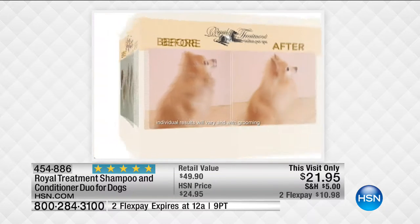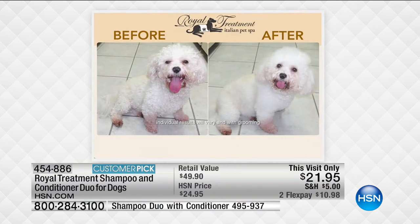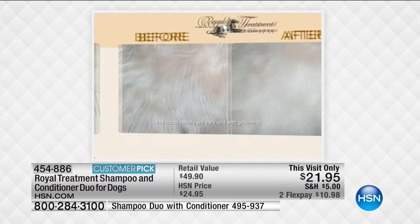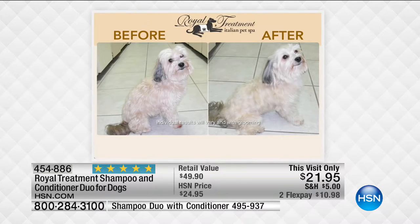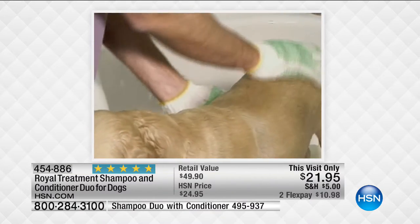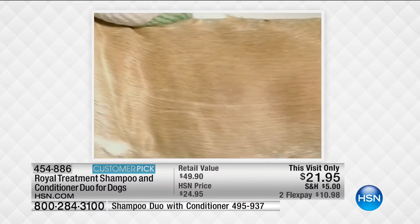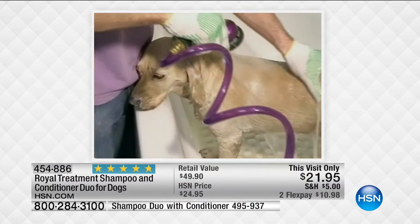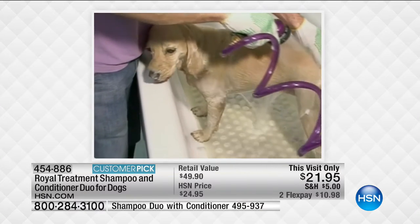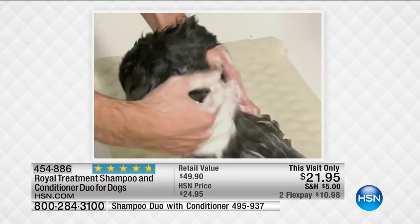The white becomes whiter, the black becomes blacker - it brings out the natural color and shine. That's why award-winning groomers who have won Best in Show also use this product. The fragrances use actual essential fragrance oils so they last a lot longer and they're better for your dog's skin, less likely to cause an allergic reaction. One of the big reasons this is different, besides being tearless, is that all the bad ingredients found in traditional pet shampoos are removed - paraben free, no harsh surfactants which are foaming agents.